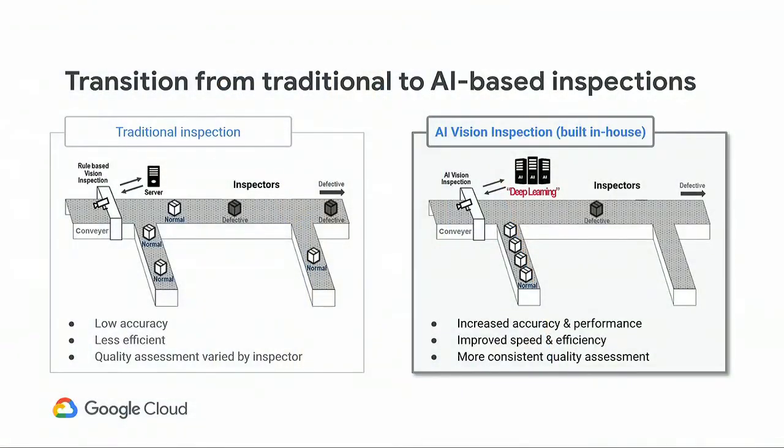Actually, we had already developed our own in-house AI system. For those of you familiar with the manufacturing process, you will likely recognize the picture on the left of the screen. It's a typical visual inspection system that relies on human operators.